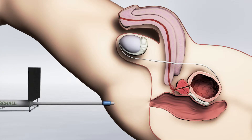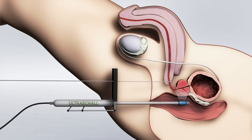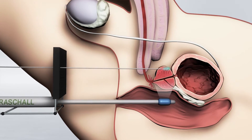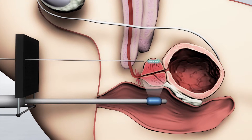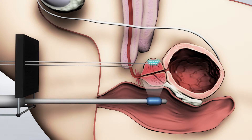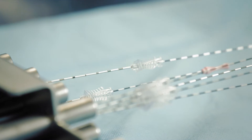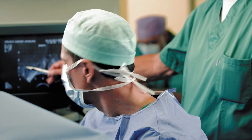A key characteristic of brachytherapy is that the therapeutic radiation affects only a very localized area of a few millimeters around the source of radiation. Therefore, exposure to radiation of more remote healthy tissue is greatly reduced. The exact spatial arrangement of the bead implants is crucial for therapeutic success. After about 12 months, there is virtually no more relevant radiation present.